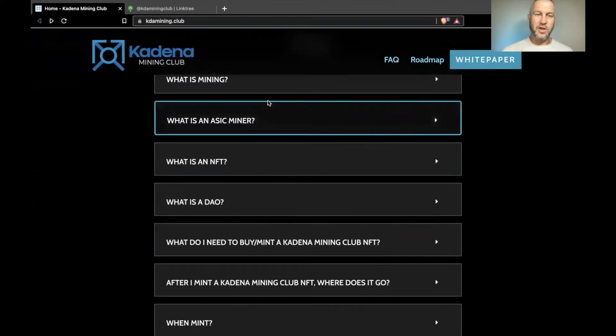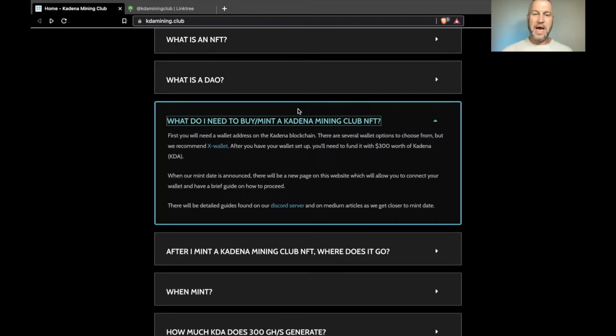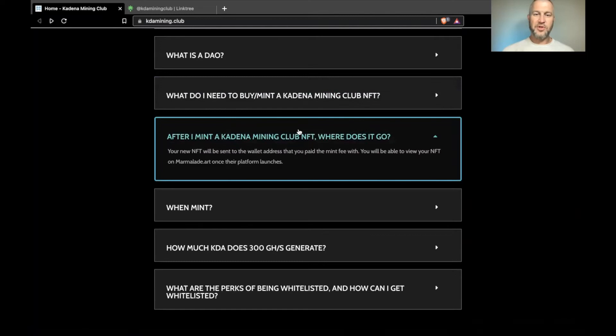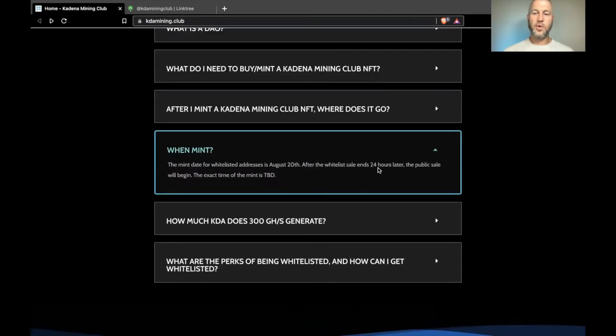The FAQs cover topics like what is mining, what is an ASIC miner, what is an NFT, and what is a DAO. To mint a KMC NFT, you'll first need a wallet — they recommend X Wallet, and I do as well. After your wallet is set up, you'll need to fund it with the amount of Kadena needed to buy, whether you're on the whitelist or doing the public sale. After minting, it'll be sent to your wallet address and you'll be able to view it on marmalade.art once that platform launches.